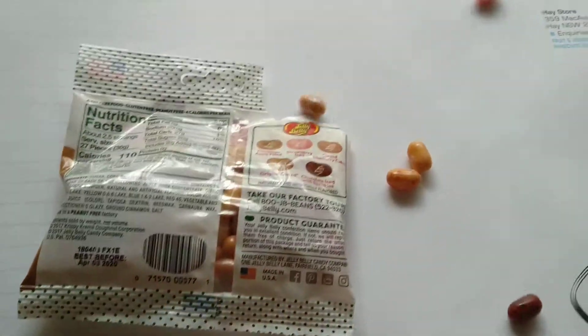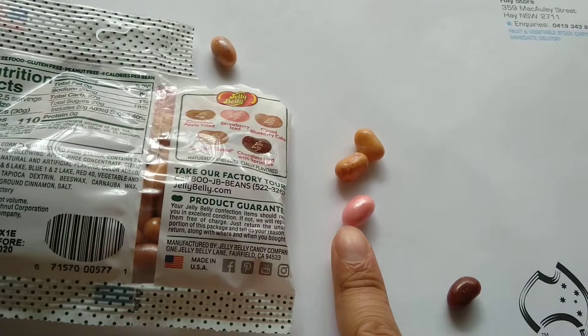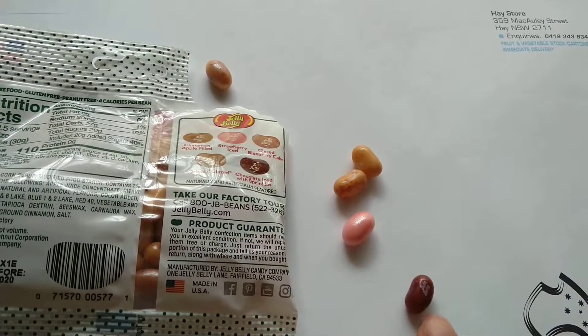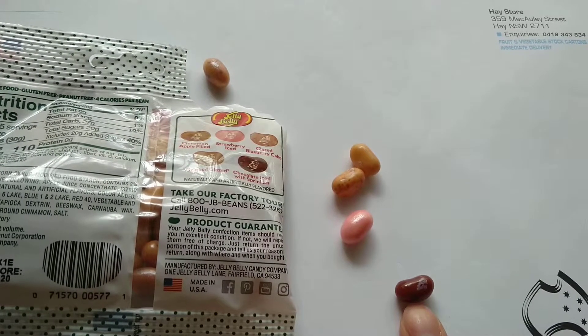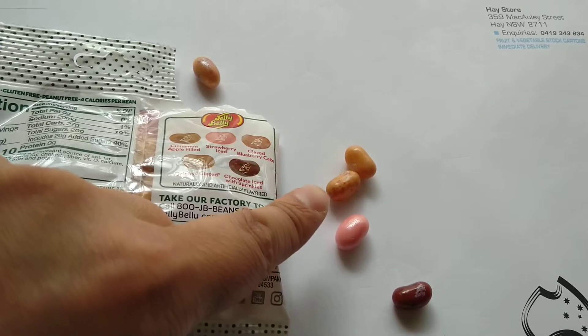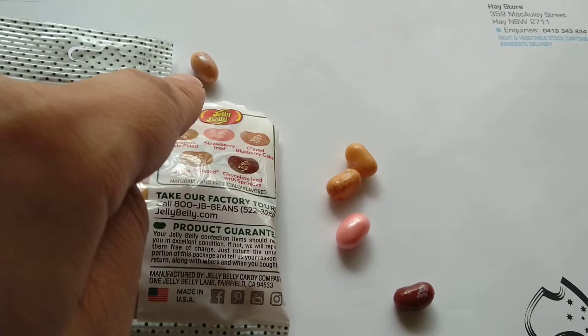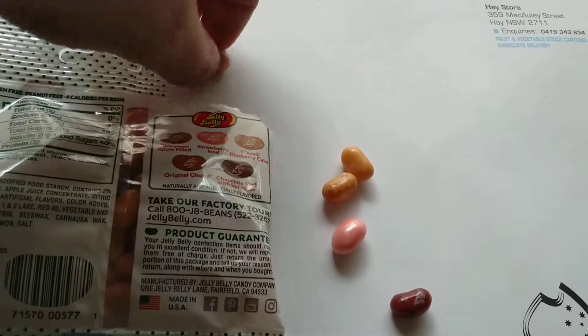Right there on the back you have five flavours. You've got strawberry iced, chocolate iced with sprinkles, cinnamon apple filled, original glaze, and also glazed blueberry cake. Let's try them one by one.